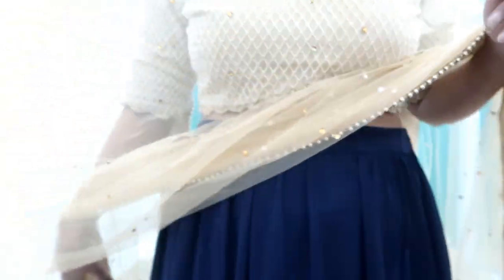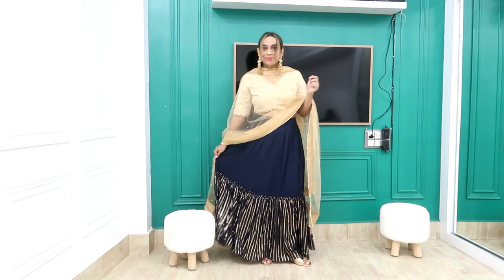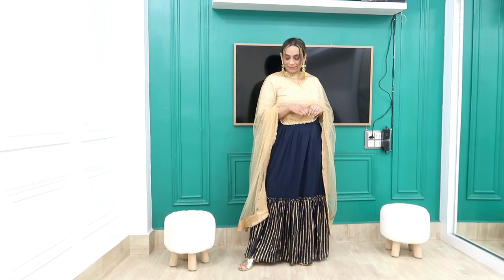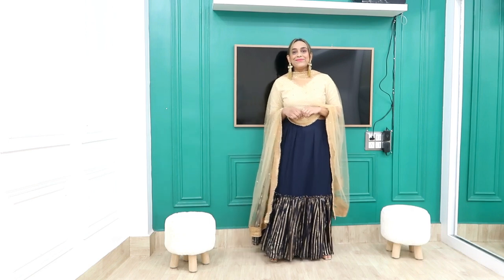Next I picked a polyester skirt in size large — a gorgeous blue and golden combination with inner lining. It comes as a set with a crop top and dupatta in golden color. I've seen this crop top and dupatta in many haul videos — it's a must-have piece from Amazon, grab it quickly! It's very versatile and you can pair it with many skirts.